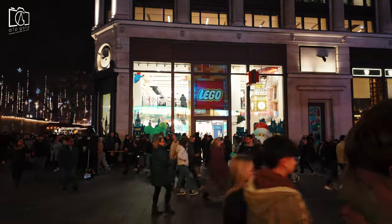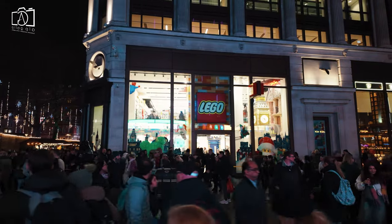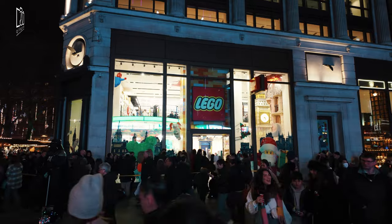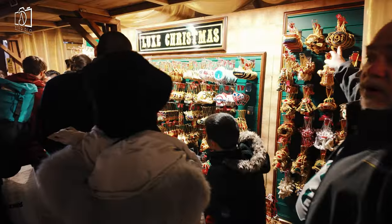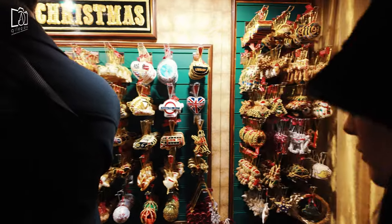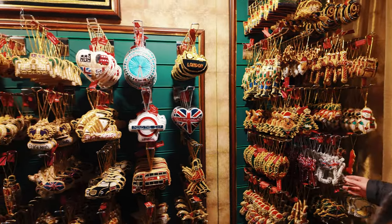The LEGO store is a must-visit for LEGO enthusiasts of all ages, offering a wide selection of sets, unique LEGO sculptures, and the opportunity to buy personalized LEGO creations. Souvenir shops around the square are ideal for tourists, selling classic London-themed memorabilia like postcards, keychains, and uniquely British items, ideal for keepsakes or gifts.